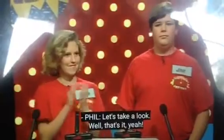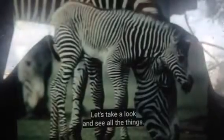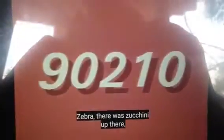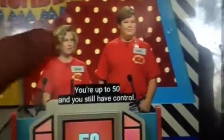Let's take a look. Well, that's it, yeah! Those are the three of them. Let's take a look and see all the things — zebra, there was some teeny up there, zip code, there's a zodiac sign, and that's it. You have the points. You're up to 50 and you still have control.